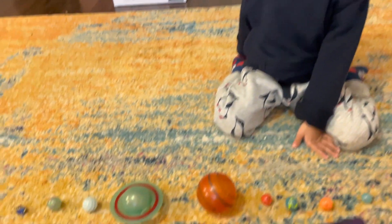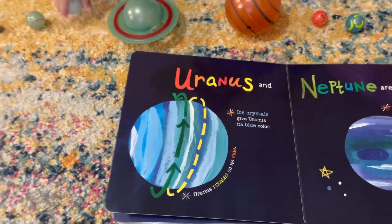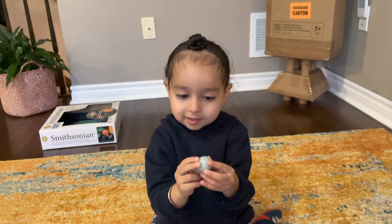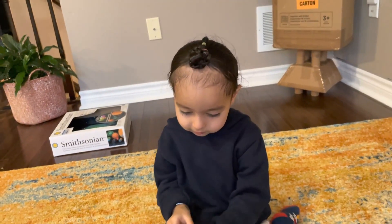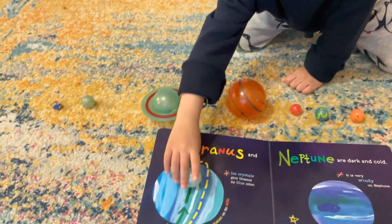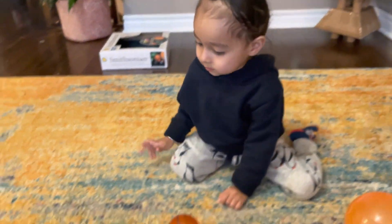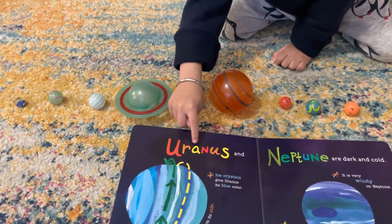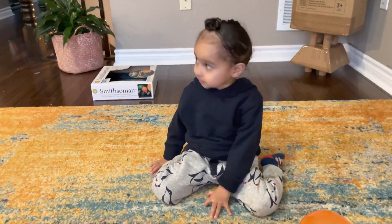All right. And which is the next planet? Uranus. Yes, that is Uranus. Is it upside down? Uranus. Yes. It rotates on its side so it looks upside down. Yes, that is Uranus. And how do you spell Uranus? U-R-A-N-U-S. Yes, great job, Amitoj.